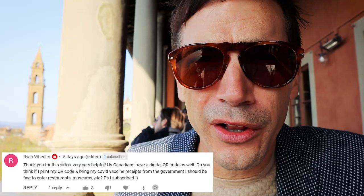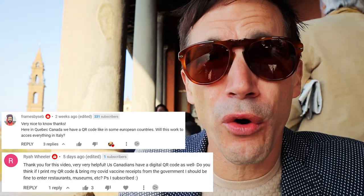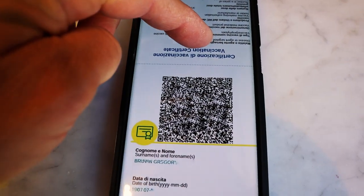Raya Wheeler and Frames by Seb, both from Canada, asked if their QR code will work in Italy when scanning for the vaccination pass. No, it won't. Only QR codes from Europe or the European Union will work — and that includes Great Britain as well, even though they're no longer in the EU. Coming from outside of Europe, it won't work. But soon, that won't matter, as of April 1st and May 1st you don't have to think about it anymore.